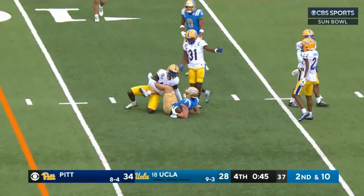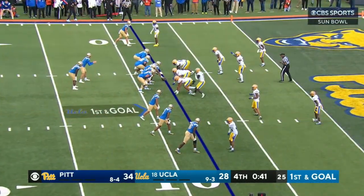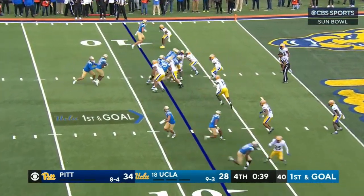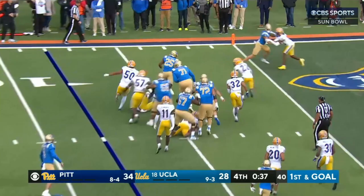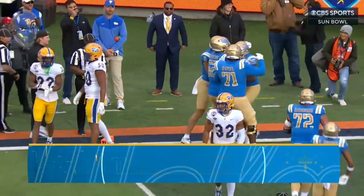Throw complete. First and goal at about the eight-yard line. Jake bobble — down to 40 seconds at the snap. A handoff on the ground into the end zone — T.J. Harden — touchdown Bruins!